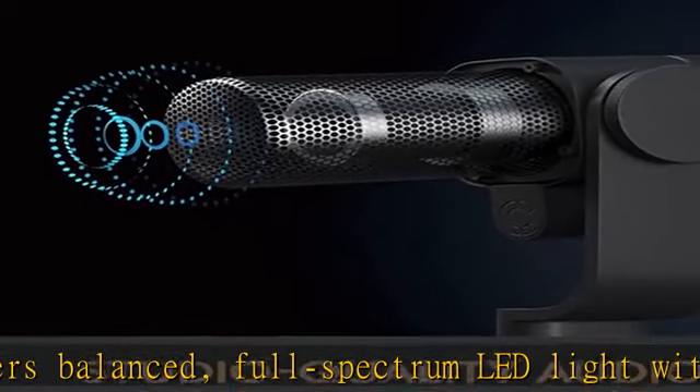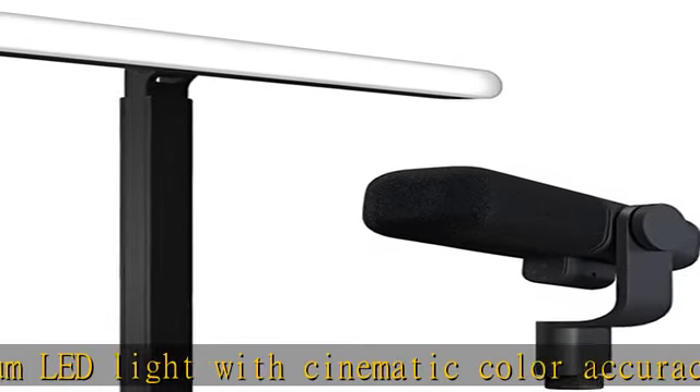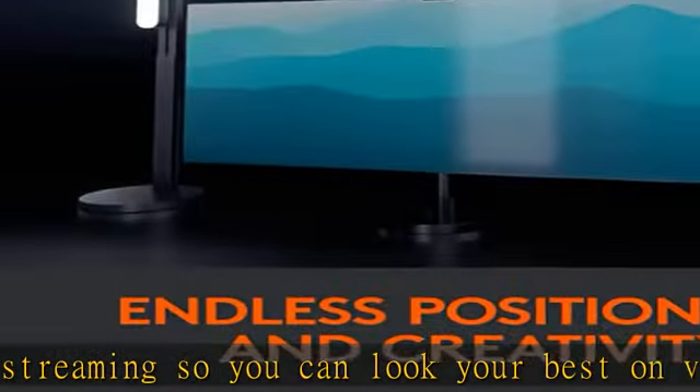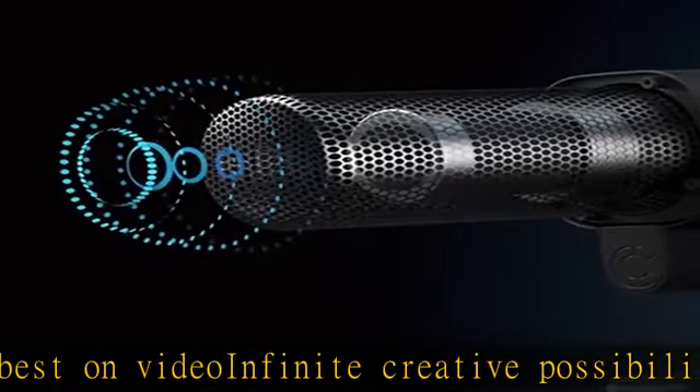Capture broadcast quality sound for professional-level gaming, streaming, podcasting, and YouTube videos with the Sana Active Dynamic XLR Broadcast Microphone. BlueSana Studio Microphone's precise super cardioid pickup pattern focuses on your voice, so your stream is free from key clicks and room noise.